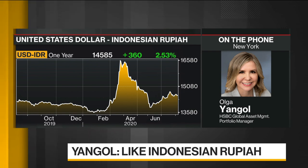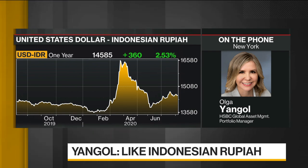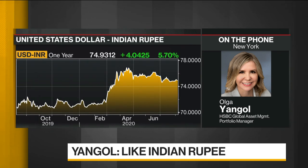And finally, Indian Rupee — again, it's a concerning virus situation there. But the balance of payments is a bright spot, and we actually have attractive carry there as well, close to 4%.